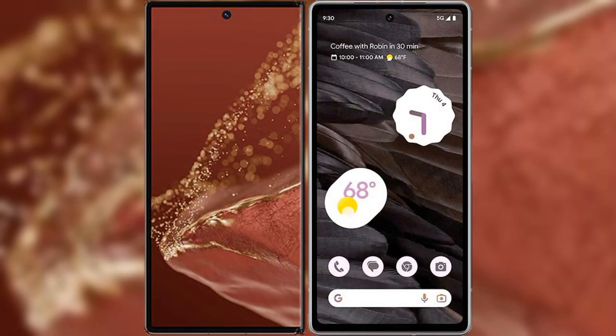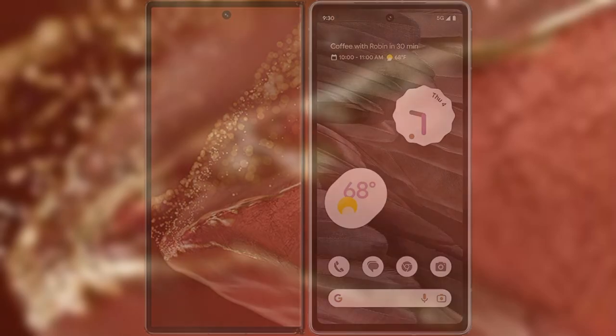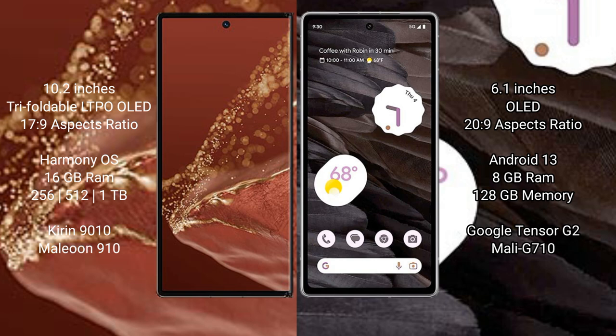We will compare the new Huawei Mate XT Ultimate with Google Pixel 7a. Huawei Mate XT Ultimate features a 10.2-inch triple foldable LTPO OLED display with an aspect ratio of 17:9. Google Pixel 7a features a 6.1-inch OLED display with an aspect ratio of 20:9.